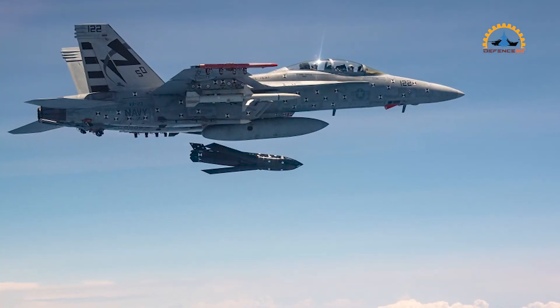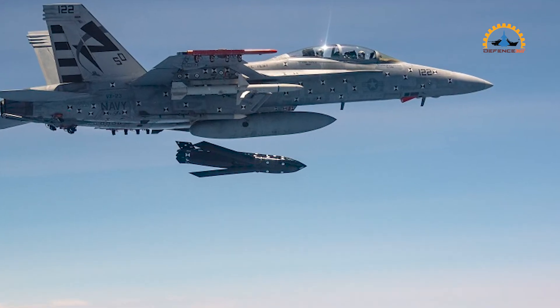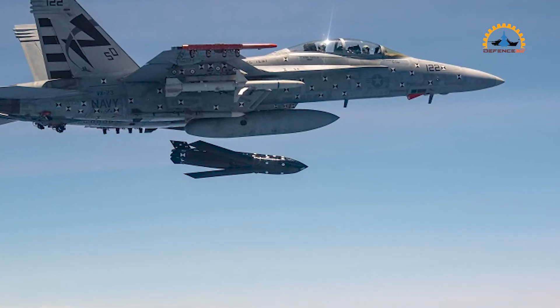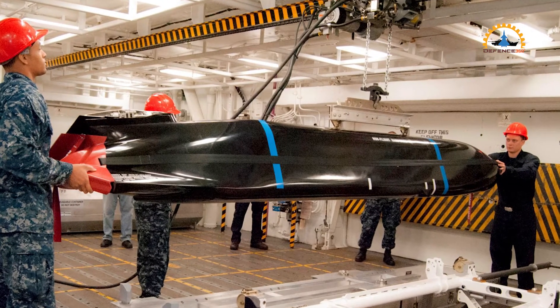Armed with a 1,000-pound penetrating blast fragmentation warhead, the long-range anti-ship missile is low observable and likely has a range comparable with the joint air-to-surface standoff missile extended range, around 500 nautical miles.